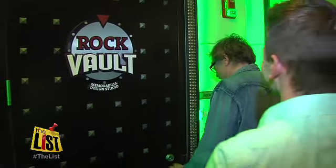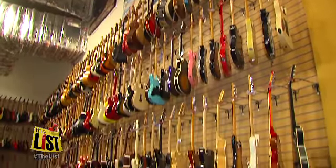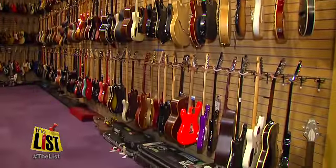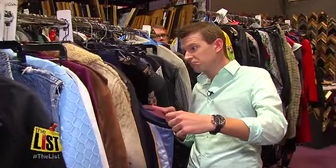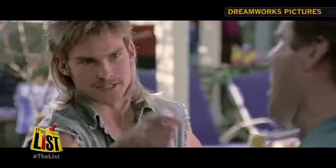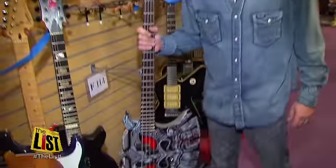This is the spot. Check it out. We're not worthy! Some of rock's most iconic pieces are stored inside a nondescript warehouse, and though it's not open to the public, we managed to get an inside look at the hub of this collection. That's awesome! We're over 77,000 pieces and growing.